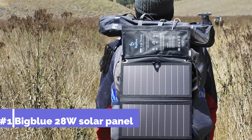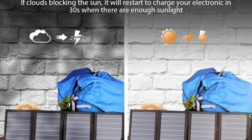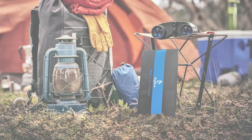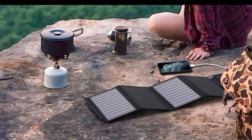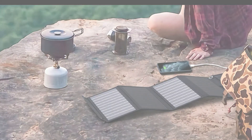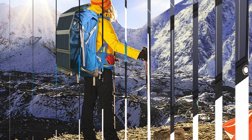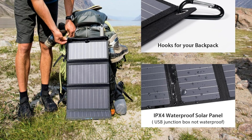Number one: the BigBlue 28W Portable Solar Panel. It is unique among trekking equipment since it strikes a balance between durability and efficiency. This panel efficiently captures solar energy while keeping a lightweight profile for convenient transportation on lengthy excursions, weighing just over a pound. High-quality BC cells enhance durability by minimizing heat buildup, making it more resilient and less susceptible to damage, which ultimately prolongs its lifespan.